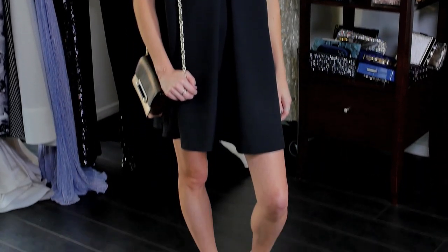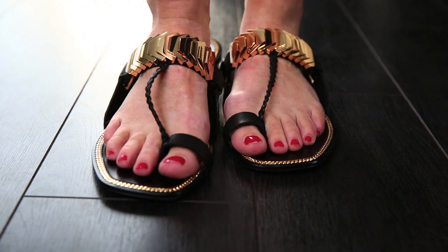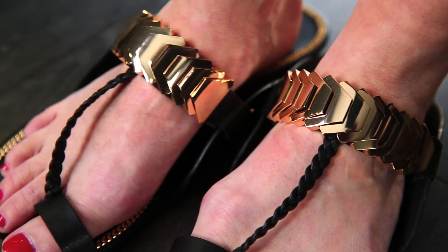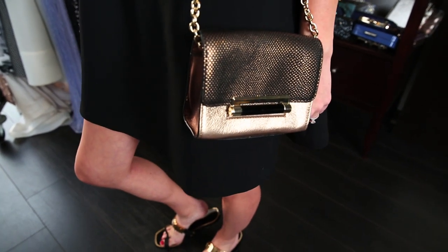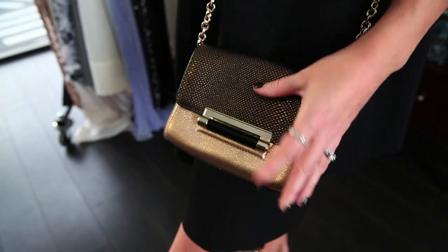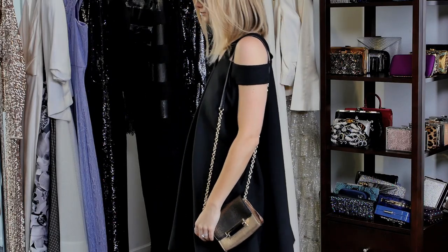I really like the idea, especially for daytime, to put on a really cool pair of slides — preferably with a little metallic to give it something extra, even for daytime. And I love the idea of a crossbody bag — hands free. I love the idea of a chain strap or any embellishment on the bag at all, because it just takes that little black dress to the next level.